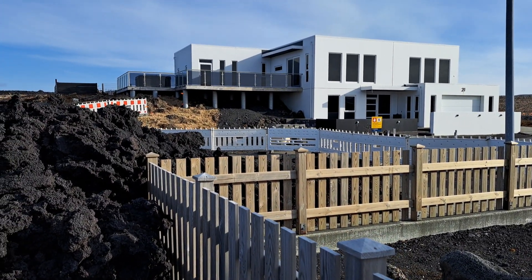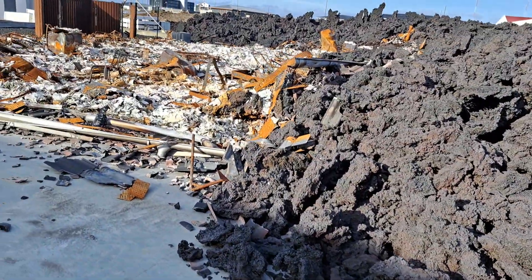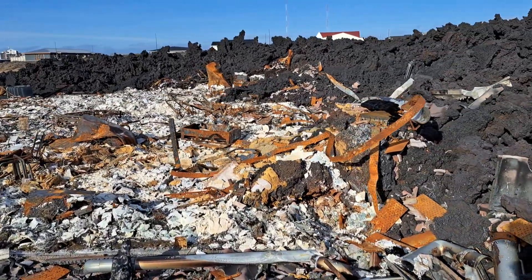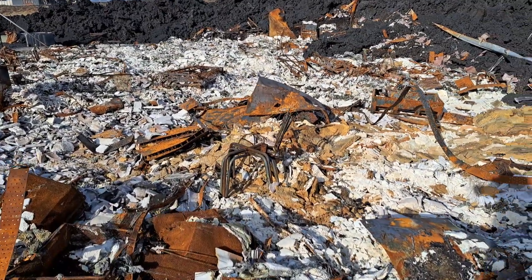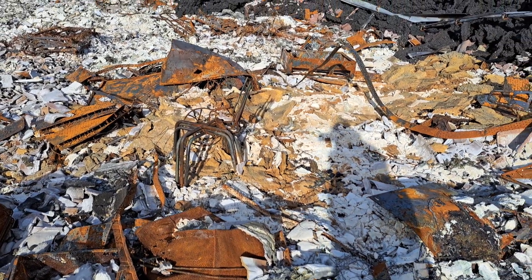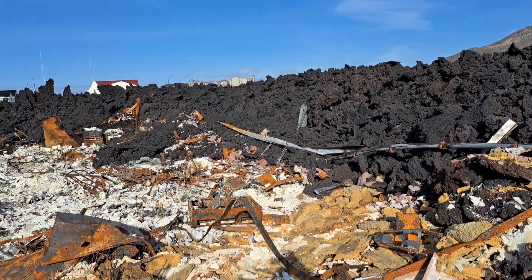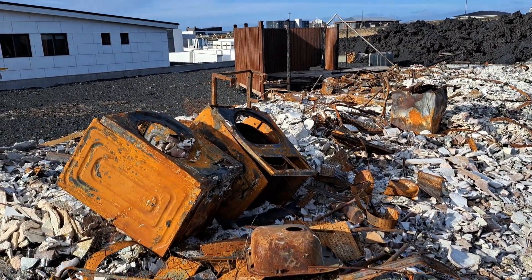These are very new buildings — many of them have not actually been lived in. Here's the lava from January, and here is one of the houses that got damaged. Not a lot left unfortunately. Here you can see various remnants; metal frames of chairs that were pushed up — the wood parts have burned. The edge of the lava flow is just here.